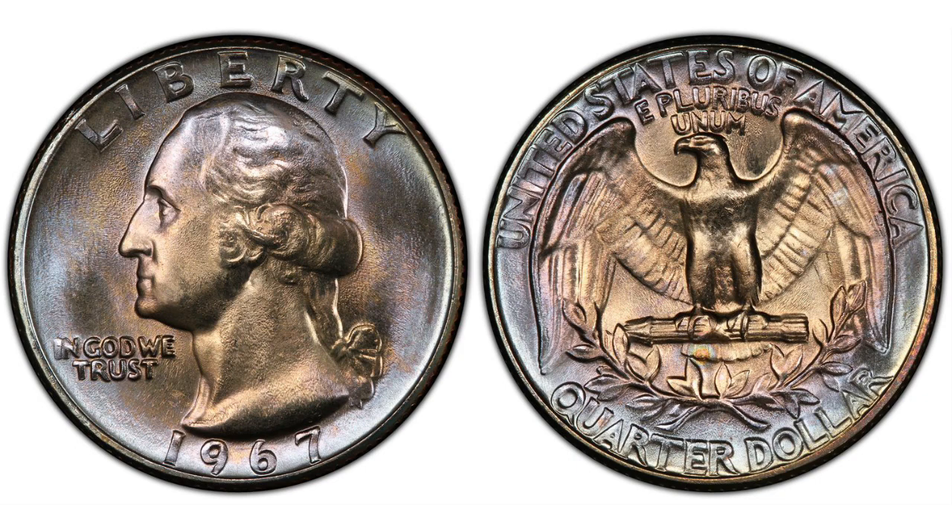The 1967 quarters we will talk about in this video were struck for business use, everyday transactions. Please don't confuse these coins with SMS coins. Since the U.S. mint did not strike proof sets or regular mint sets this year, it struck special mint sets in 1965, '66, and 1967.